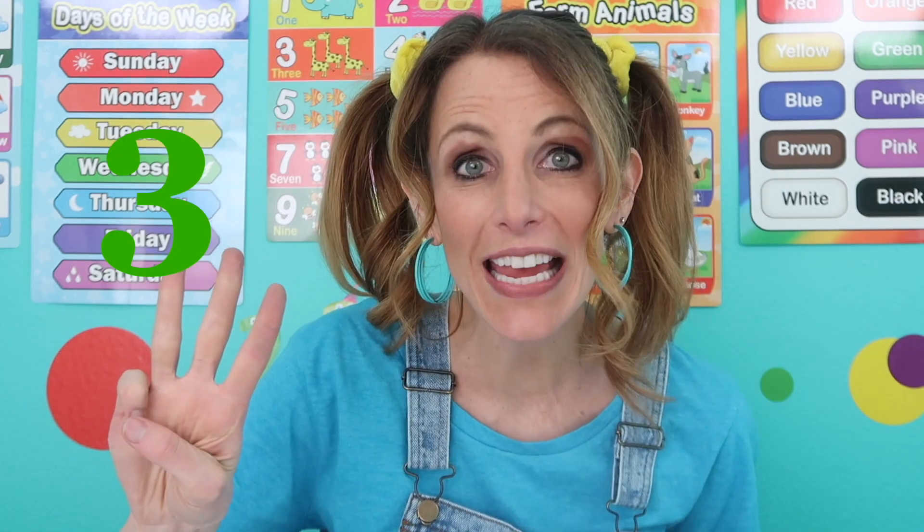What is something outside that is green? I'll give you some clues. One, you might find it at a park. Two, it can grow really tall if it's not cut. Three, your mommy or daddy might use a lawn mower to cut it. Do you know what it is? Good job. It's grass. Grass is green.